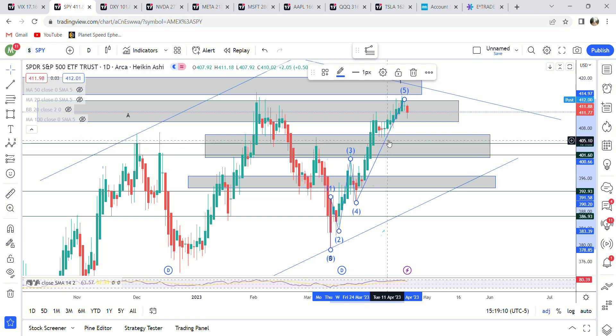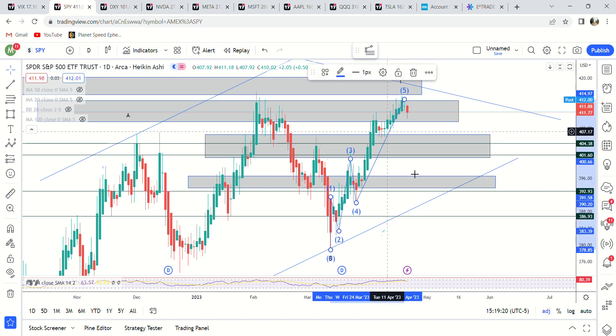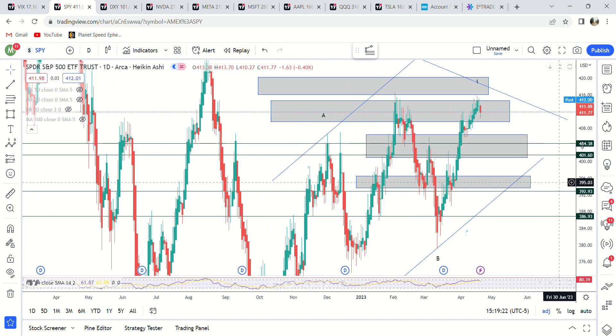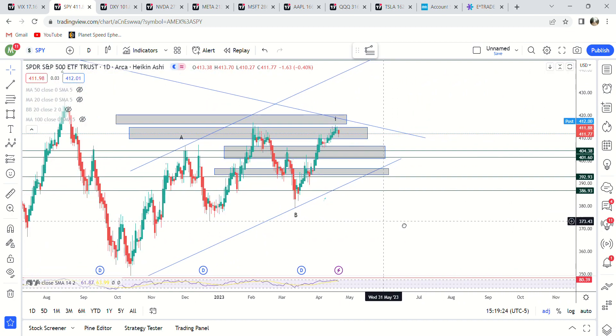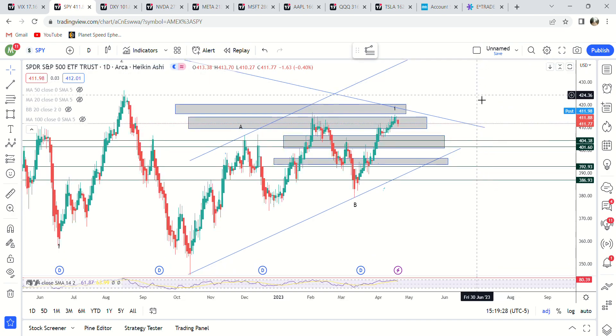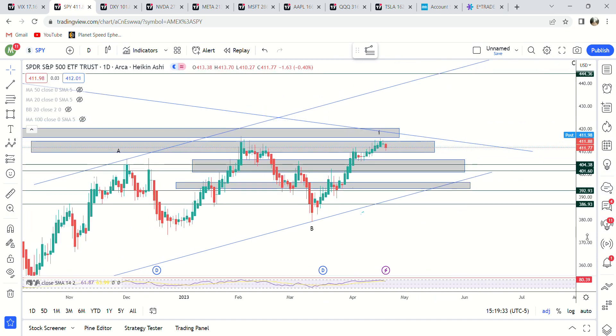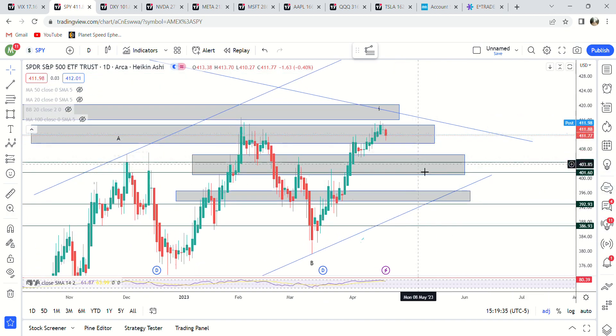We'll see if it can get down that far — that would be about a four percent drop, which is not really that big of a deal. So maybe a four percent drop and then go higher. If you want to see my upside targets, you can watch my Sunday video. Not much else to say: it's in a supply zone and I'm looking for a move down to 397.